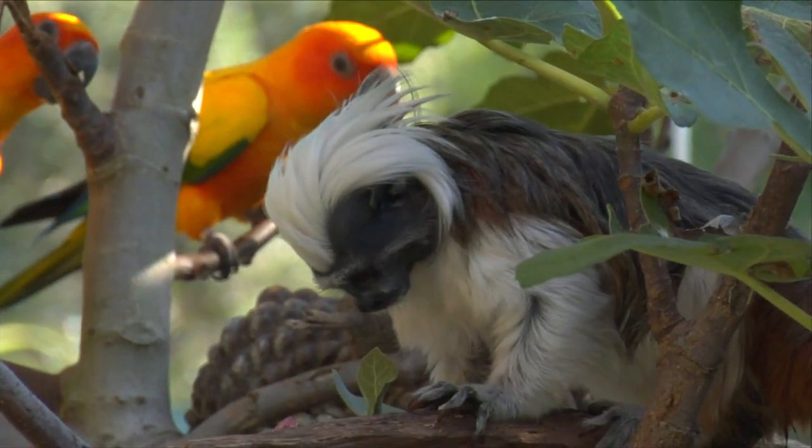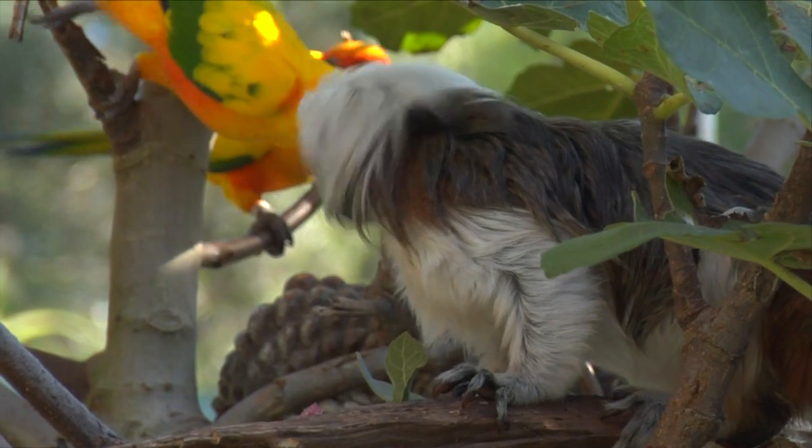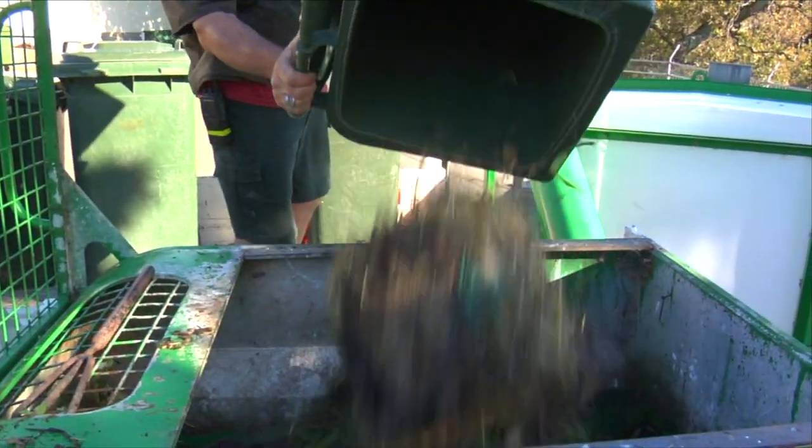The biggest thing that we can do to help Cottontop Tamarins is we can reduce, reuse, recycle. That means making sure that we're reducing our waste and recycling any materials that we can, such as any paper that we use.